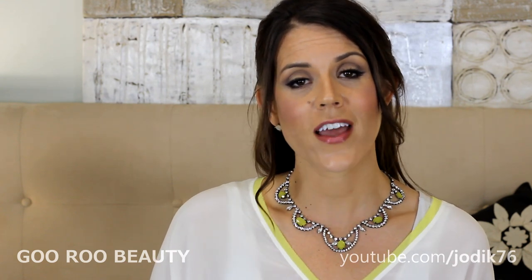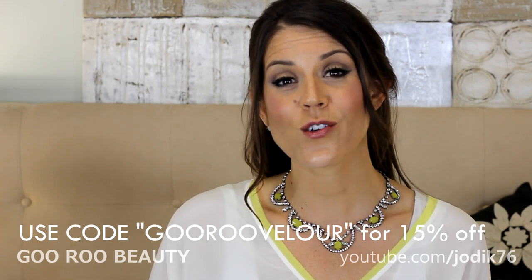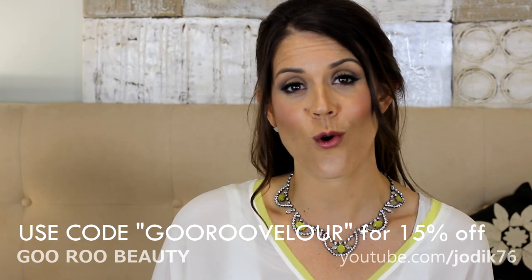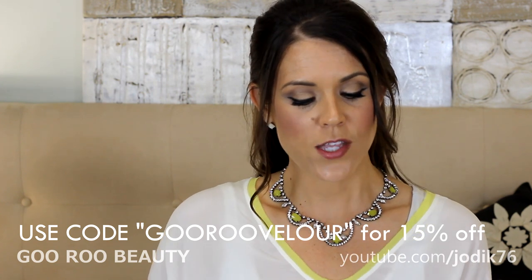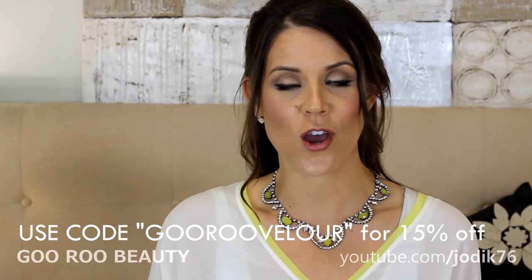I will include a link down below to their website as well as a code that is good for 10 days from the date of this video posting, and that's good for 15% off your order. Look for that down below — I'll also include it on the screen.